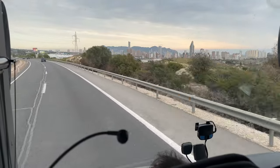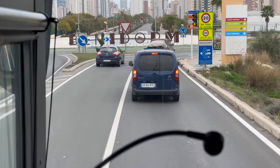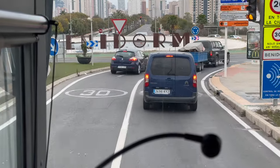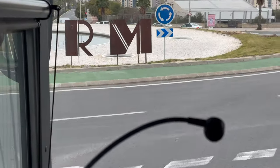First impressions, I have to confess, are not good. This looks like a concrete jungle, which is my worst nightmare. But I never let first impressions put me off, so let's see what Benny really has to offer the modern day tourist.